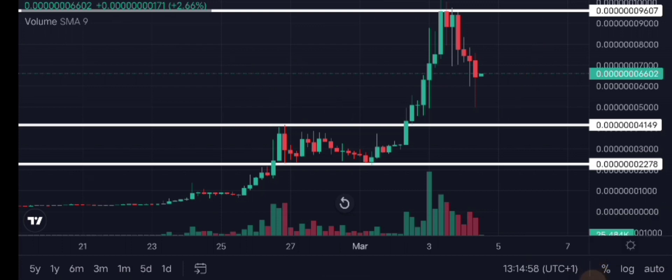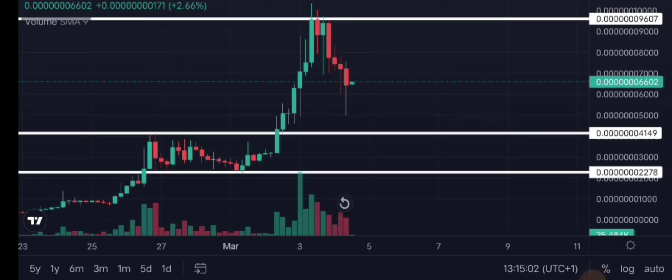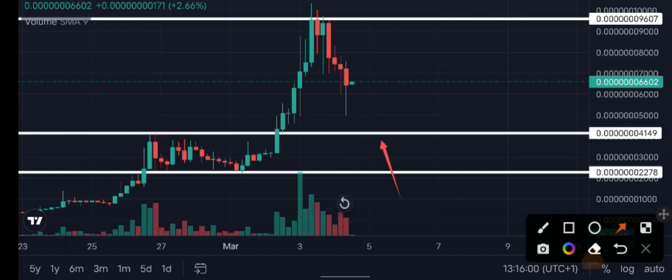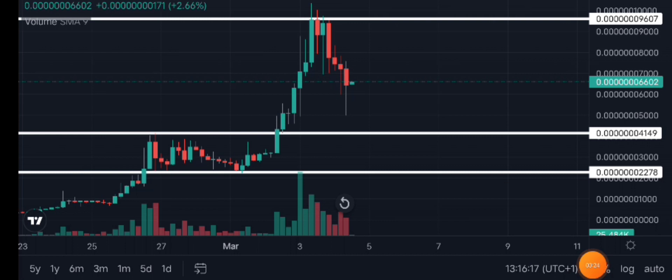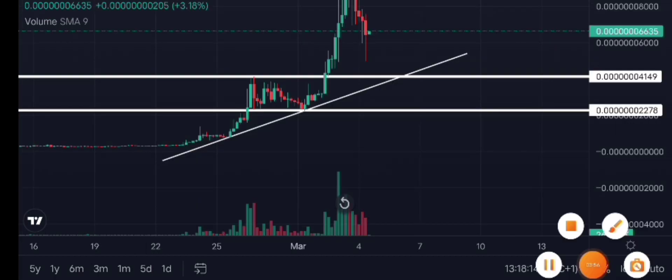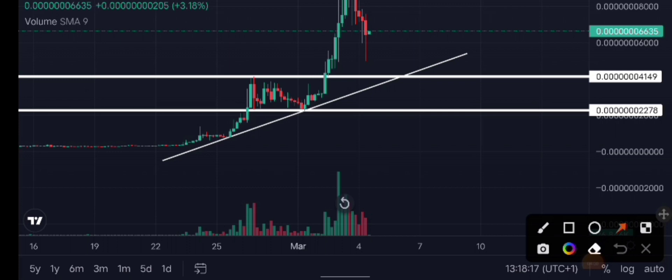But before the market starts heading higher again, you have to wait for confirmation — meaning you wait for the market to react to the zone. Every demand zone or supply zone is a zone, not just a point in the market. So it's a zone and you can react to this level. When the market touches this place, another thing you should look at is a reversal pattern — specifically the head and shoulders pattern and the W pattern.